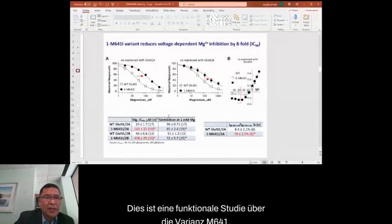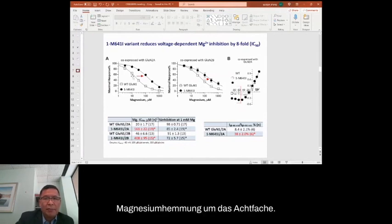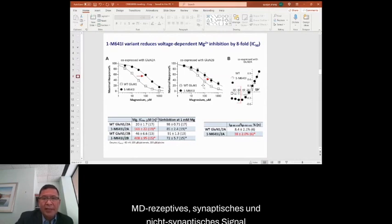Here are some functional study findings about the M641 variant. The M641 variant reduced voltage-dependent magnesium inhibition by eight-fold. We also found M641 variant enhanced NMDA receptor synaptic and non-synaptic signaling by three- and two-fold respectively. The M641 variant is also more sensitive to FDA-approved NMDA receptor channel blockers, including memantine, ketamine, dextromethorphan, and amantadine.